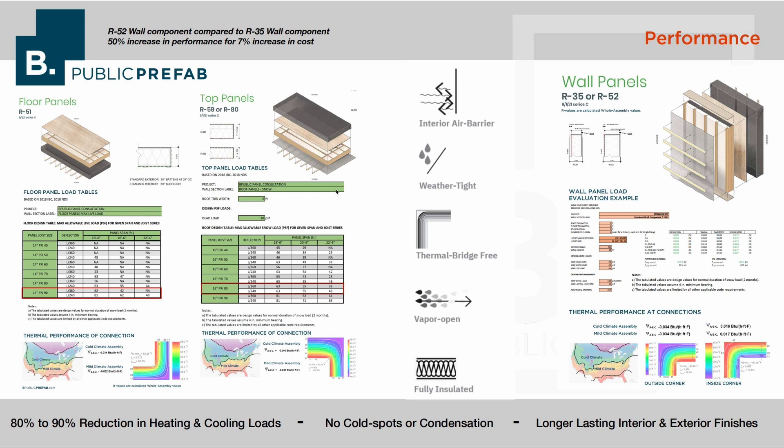We look at performance through a set of parameters or criteria. The assembly is air and weather tight, it's thermal bridge free, and it's also vapor open — so moisture, rather than getting trapped in the wall cavity, is allowed to migrate through and dissipate. The panels themselves are also fully insulated, well above what you would see in a code-built home. Some of the outcomes of these factors are big reductions in heating and cooling loads, condensation, and in general just a longer lasting and more durable home.